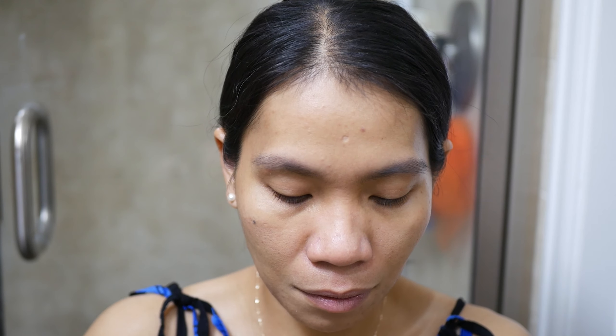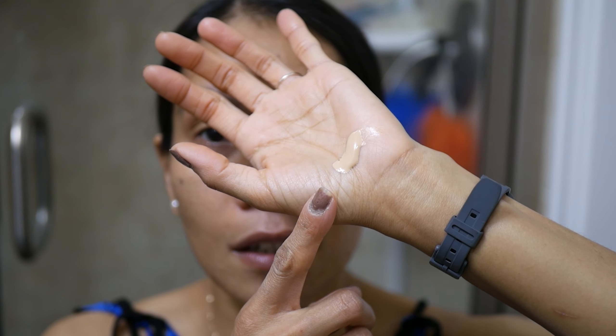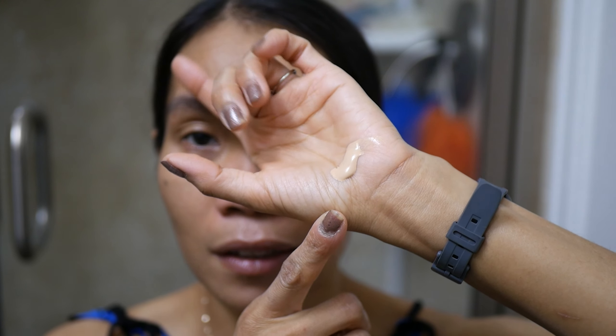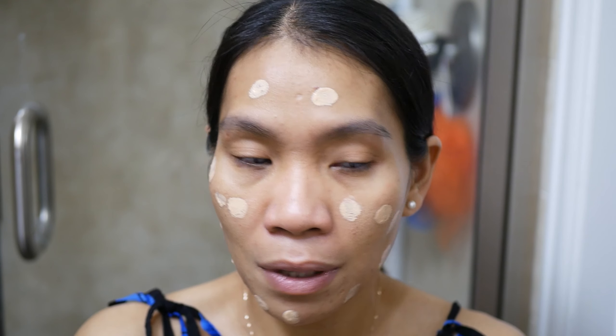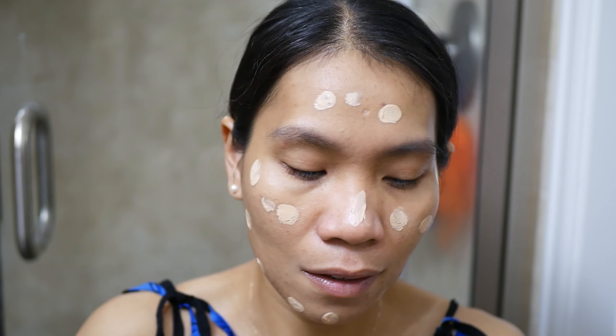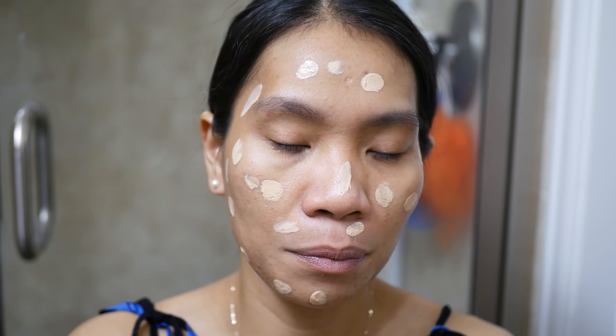I'm just going to put it on my liquid foundation here. I like this BB cream even though I put a lot — when you start blending it, it's just like your skin tone. This is what the BB cream looks like. I'm going to start putting it all over my face, and whatever is left I'll put on my neck.